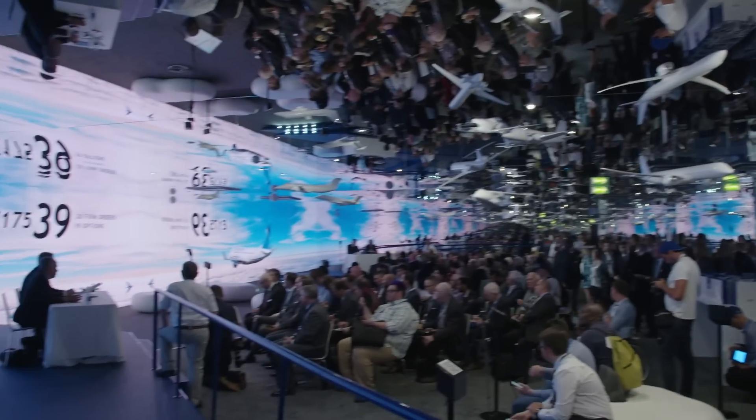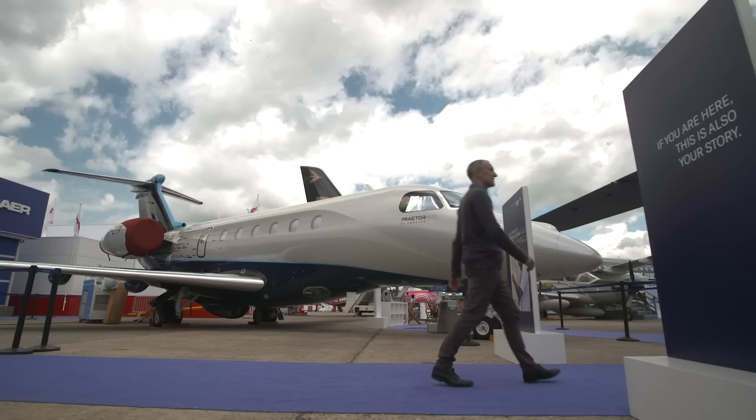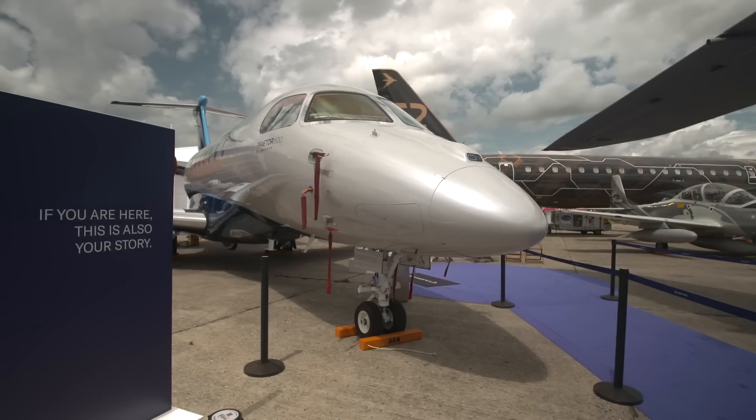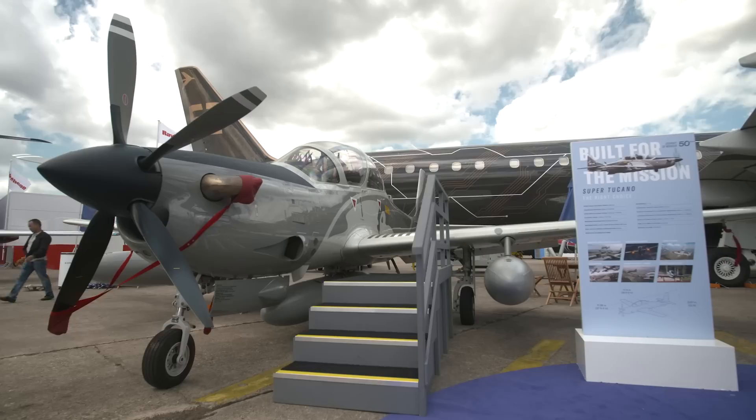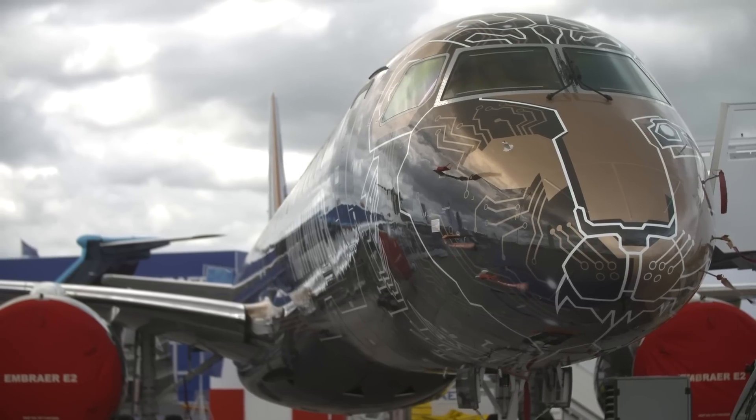This is a very special year for Embraer — we're celebrating our 50th anniversary. It's important we come to Le Bourget in strength. My colleagues in Executive Jets are bringing the Prater, my colleagues in Defence are bringing the Super Tucano and the KC390. But in commercial aviation, we've brought the biggest aircraft Embraer has ever built: the 195-E2.